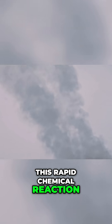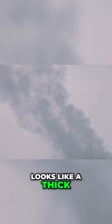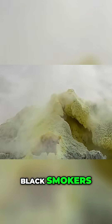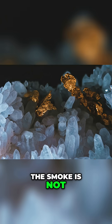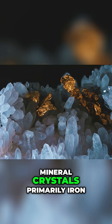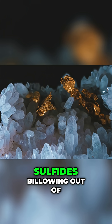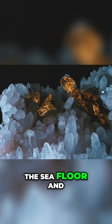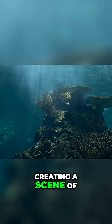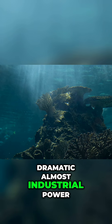This rapid chemical reaction creates a plume that looks like a thick, dark cloud of smoke. This is why these vents are famously called black smokers. The smoke is not smoke at all, but a blizzard of tiny mineral crystals, primarily iron sulfides, billowing out of the seafloor and into the dark water column, creating a scene of dramatic, almost industrial power.